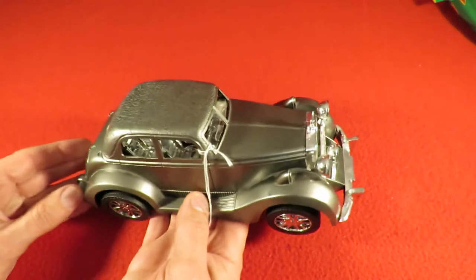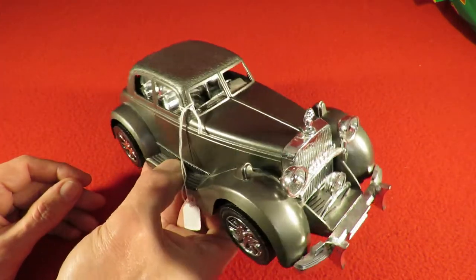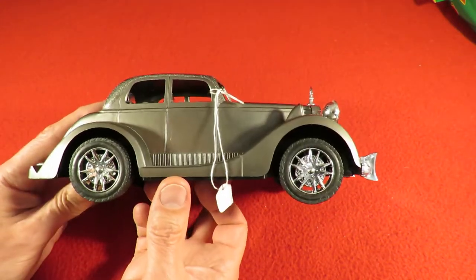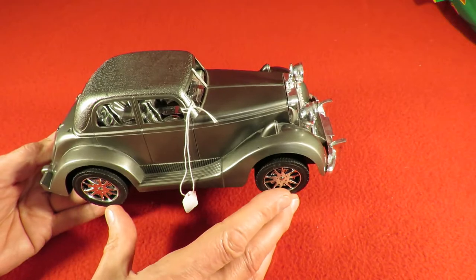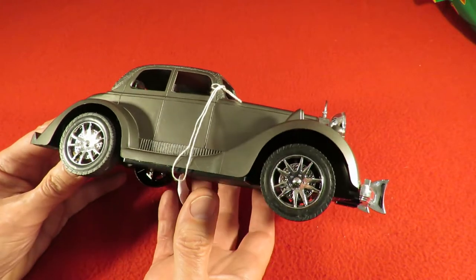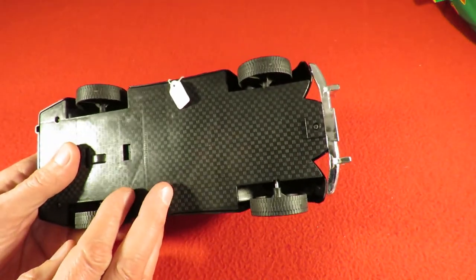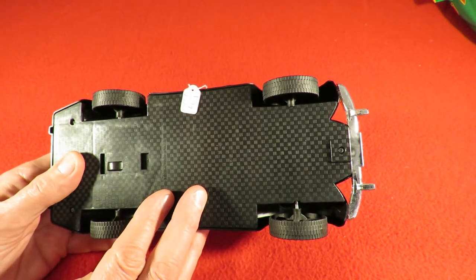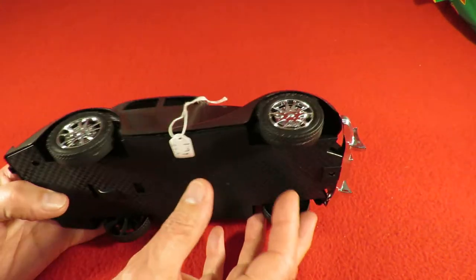I'm in two minds what to do with it. I could just leave it as a display model because it does look nice. I could do one of my silly radio control conversions where we just use the body shell and stick it on some big fat wheels of an off-roader so it looks impressive. Or I could do a reasonably sensible conversion where we have wheels about the same size and just make it radio control. All this chassis would have to go but I should be able to rig up some wheels that probably turn within the right space.